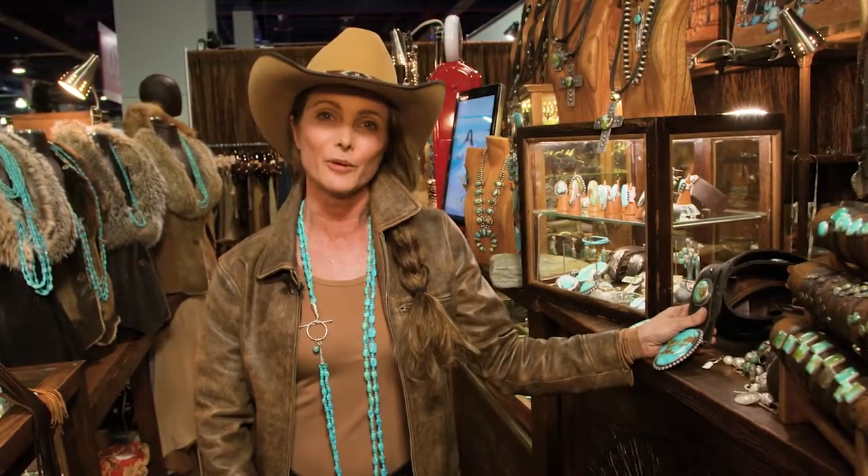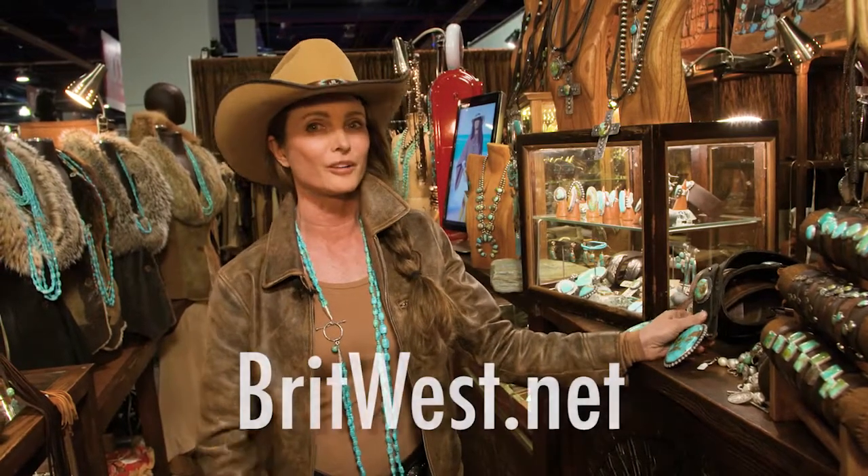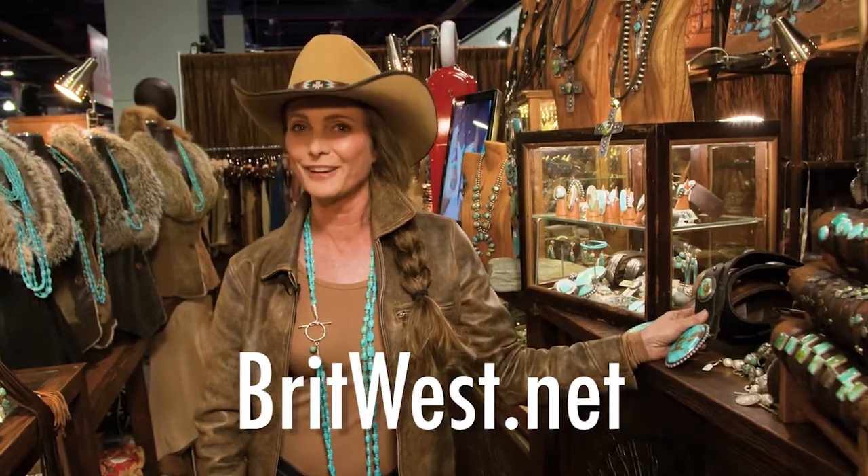Thank you guys so much for visiting. Ride TV, you've been awesome. Check us out at booth 748, Cowboy Christmas, Convention Center. Always check us out on Facebook and of course the website is BritWest.net. Bye for now.